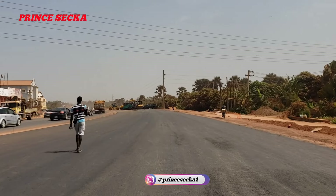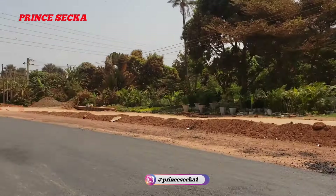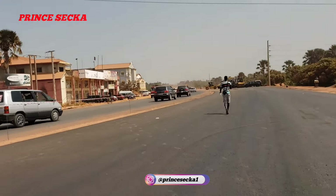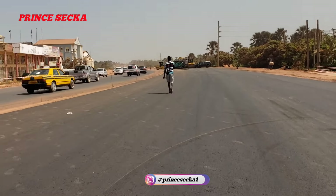So guys, this is what I'm getting for you — go to The Gambia, this is the OIC road project. This is how it looks here in this neighborhood, and that's Augustus — he's a YouTuber, subscribed to his YouTube channel.